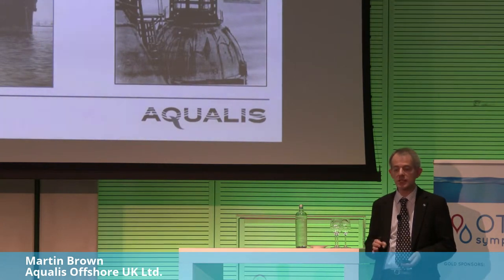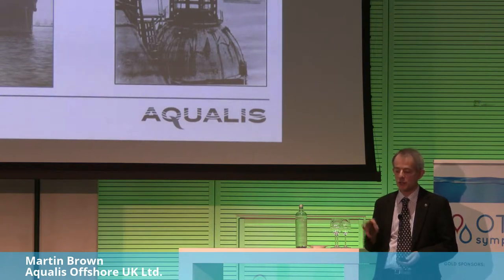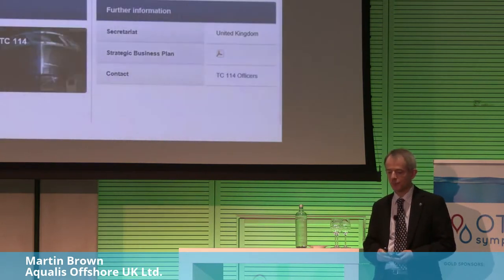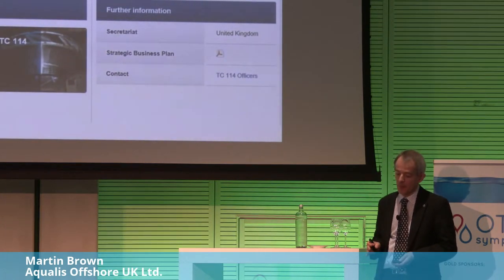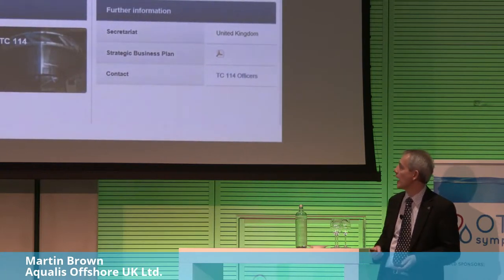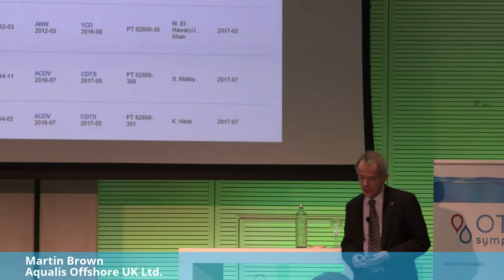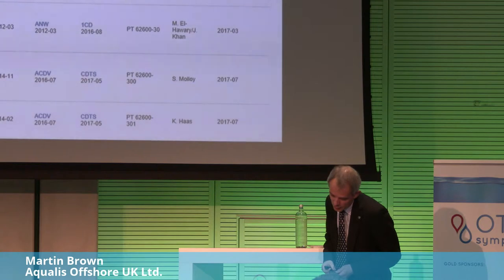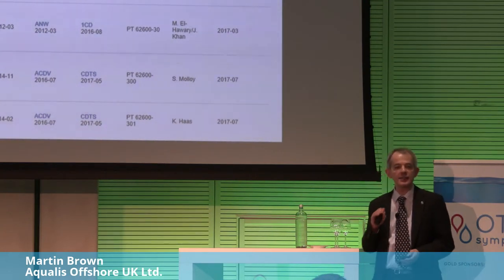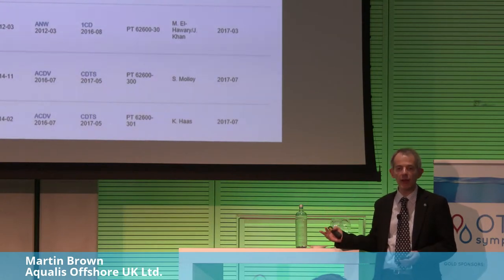PT20 specifically covers land-based systems as well as floating systems. You can see where we fit in on the TC114 website — it also covers wave, tidal, and other energy converters, with OTEC coming in as another energy converter. Some of these other standards are already published and out in the public domain, and I would urge people to look at them and make use of them.